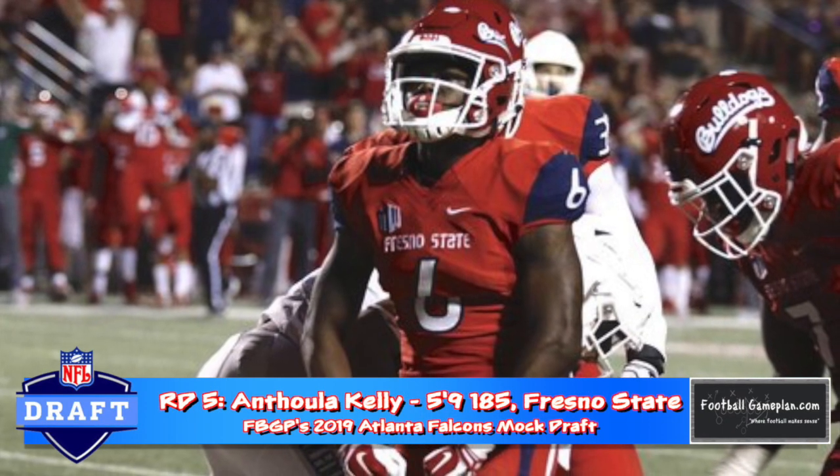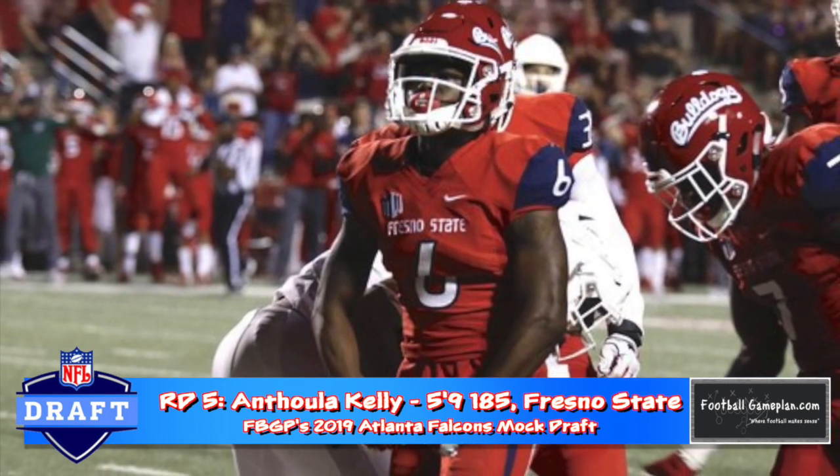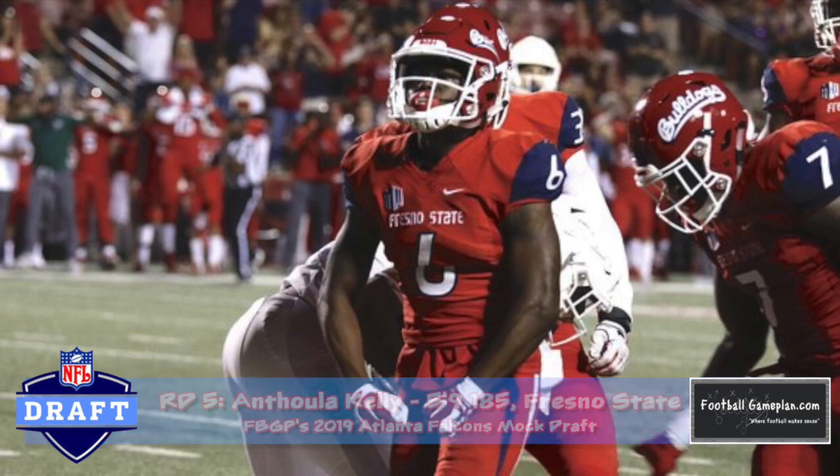Atlanta also has two fifth-round picks, and doubling down on talented corners is never a bad thing. Anthola Kelly out of Fresno State is a fantastic one who isn't afraid to compete in run support.